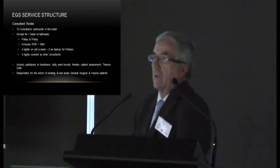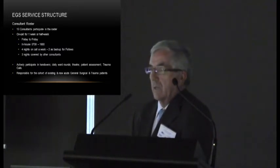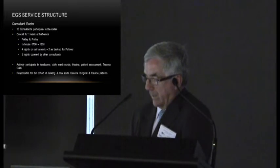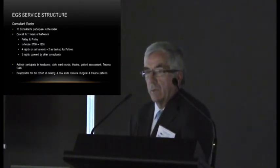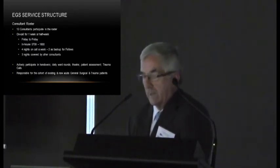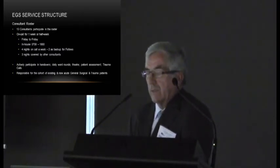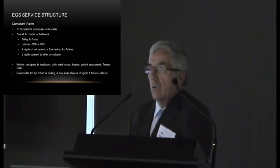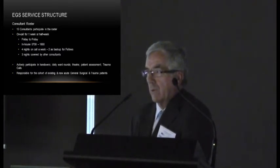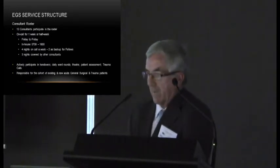The structure of the EGS service consists of a week-about roster. Of the approximately 18 consultant surgeons, 13 participate in the roster. They're on call for a whole week — quite an undertaking — but they'd only be on call for four weeks in a year. The roster runs from Friday to Friday. The consultant is in-house from 7am until 6pm, on call four nights a week — two as first on call and two as backup for the fellows — with the other three nights covered by other consultants.